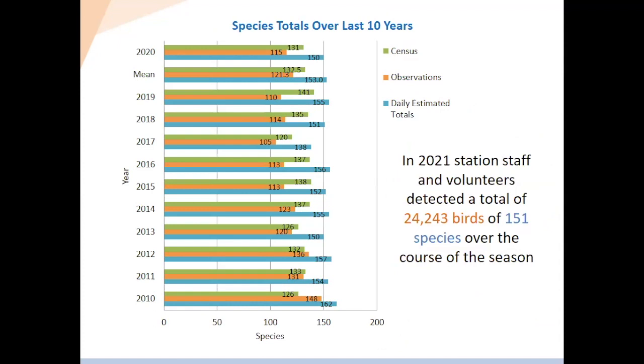I also want to quickly talk about the other aspects of monitoring Anna mentioned. We don't just band birds — we also do census and daily observations. This chart shows the number of species detected through each of those methods over the years since 2010. On average, we detect 153 species overall at the station — 132 through census, and 121 through observations. Those numbers are obviously much higher than the approximately 60 species we band, because banding incorporates only small birds in the nets, whereas census and observations include ducks flying over, hawks, and larger birds we'd never catch.